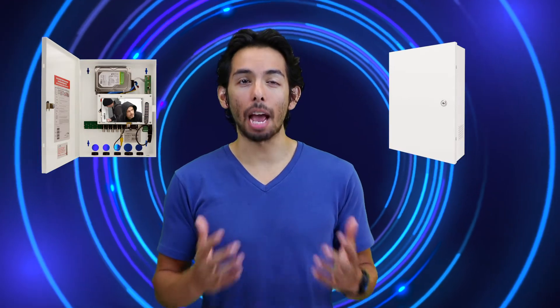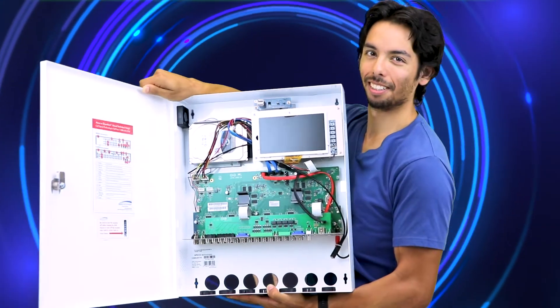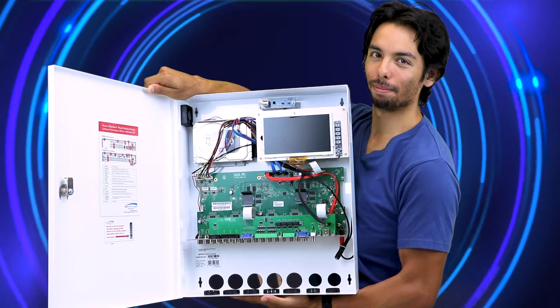Spico has your back with covert wall mount recorders that have the camouflage of an electrical box but the power and features of Spico's heavy-hitting NVRs and DVRs.